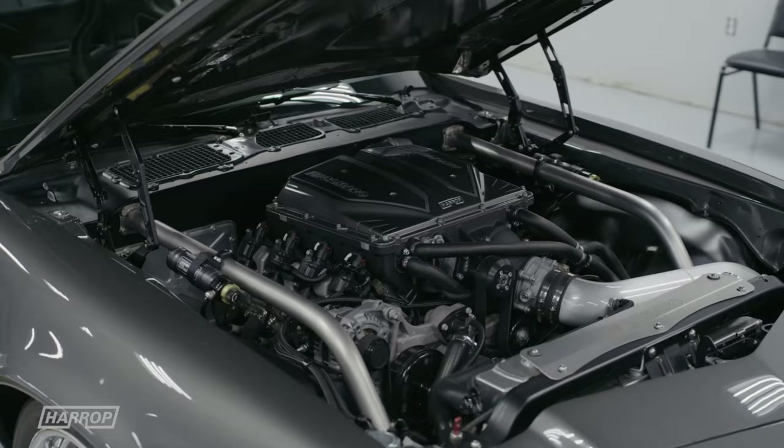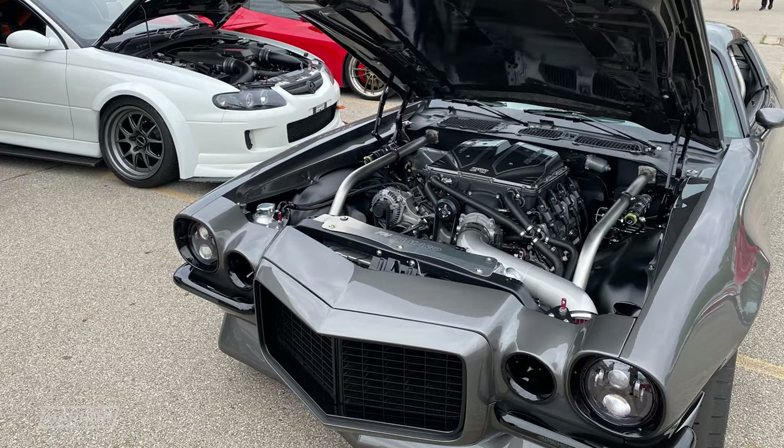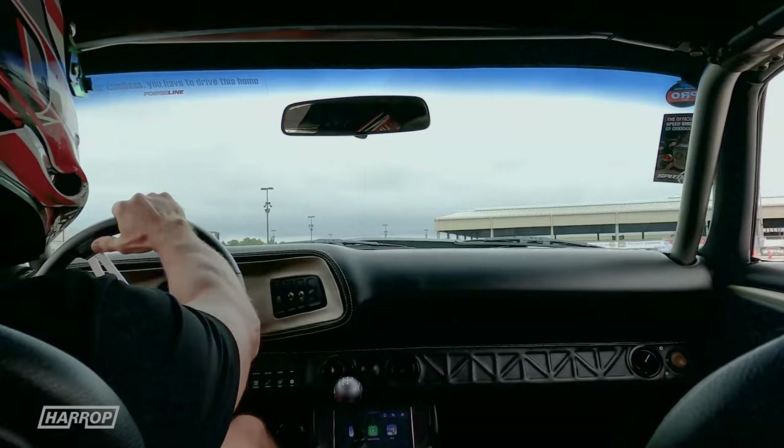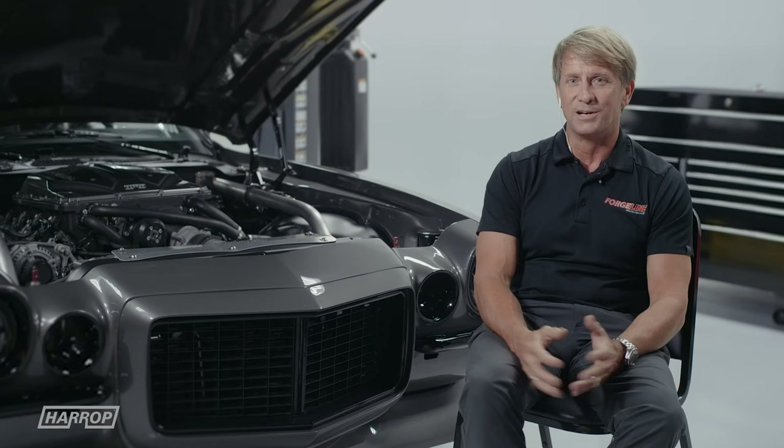One of the great things about being based in the Midwest is there are so many car events on any given weekend. The car is definitely a showstopper — it gets tons of attention, has been in multiple magazine articles, and whether it's at a gas station or restaurant, wherever the car goes, somebody wants to talk about it.